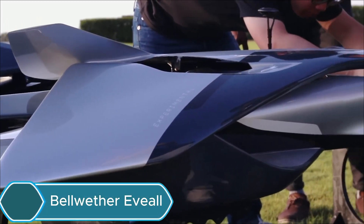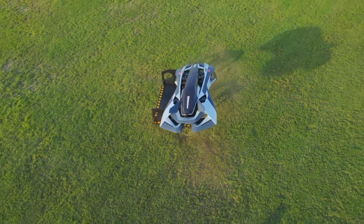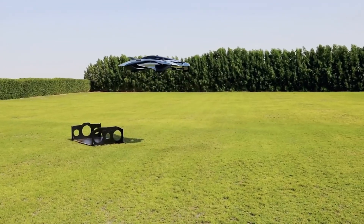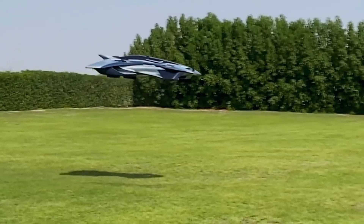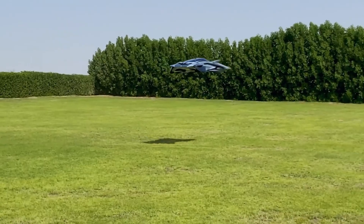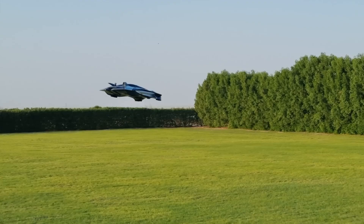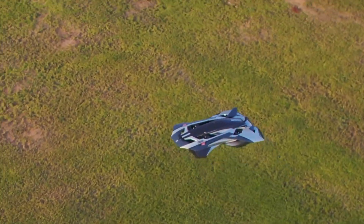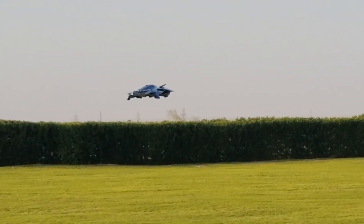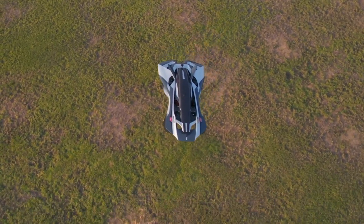The Bellwether EVOL is a cutting-edge personal aircraft that can take off and land vertically like a jet and fly at incredible speeds. It's fully electric in design so that you don't need a pilot's license to operate it. Built with safety in mind, it includes fault-tolerant systems, a ballistic parachute, and quiet operation. The EVOL offers the freedom to travel wherever and whenever you want, combining the convenience of a car with the thrill of flying. It represents a new generation of personal air vehicles for urban travel and comes in three versions — Antelope, Gazelle, and Oryx.